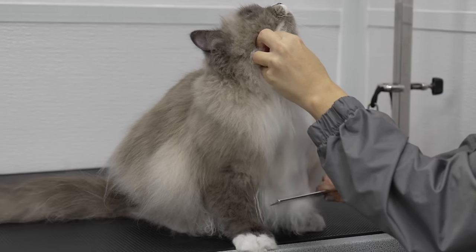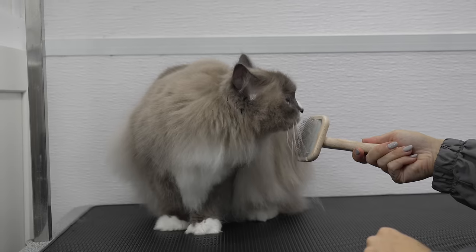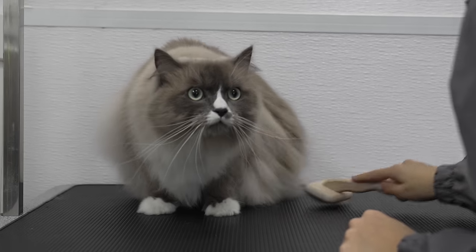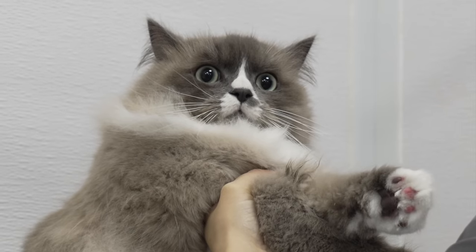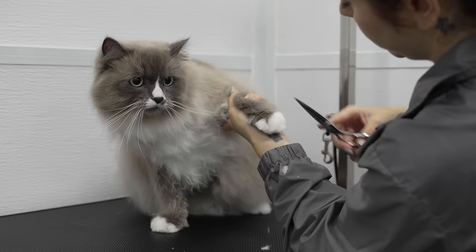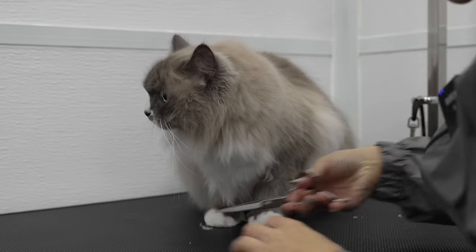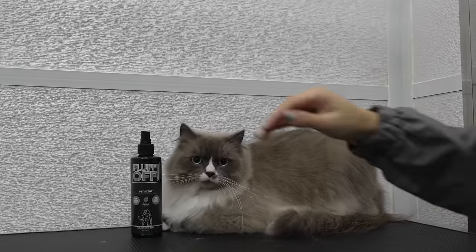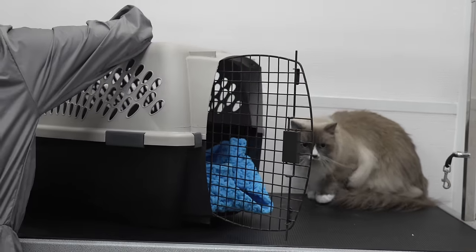After Ziggy was mostly dry, I brushed him out with a slicker brush first to loosen up his coat, and then I went over him with a cat comb. By the time it came to shaving his belly, I think he thought I was shaving off his manly bits. It was at this moment that I realized Ziggy just looks indefinitely surprised about everything. I sprayed him down in bubblegum cologne, and like all cats, they never want to come in the carrier but they're more than happy to go back home in one.